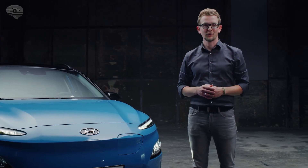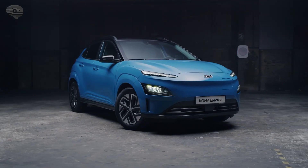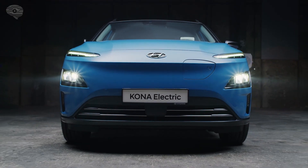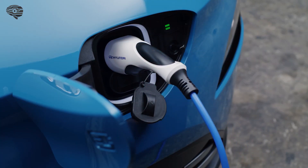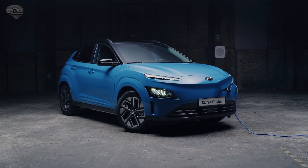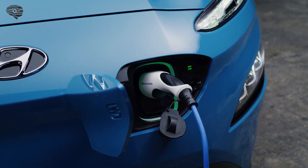Located in the wheel arch front, the charging port can be easily accessed. With a 10.5 kW on-board charger, the batteries can be recharged at a wallbox at home or at a public AC charging station in 6 hours and 50 minutes for the long-range version and in 4 hours and 20 minutes for the basic variant.